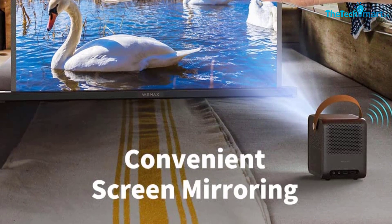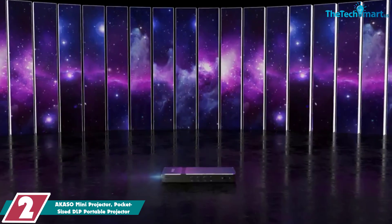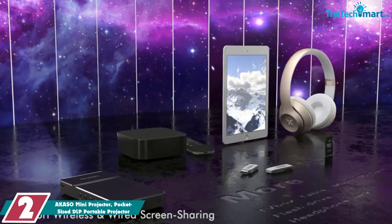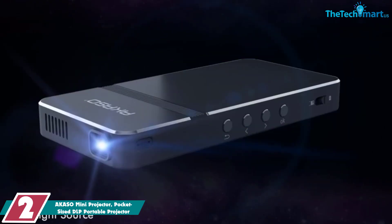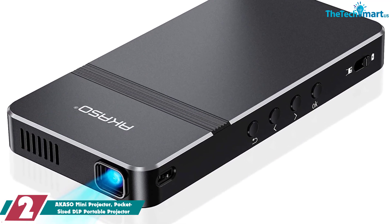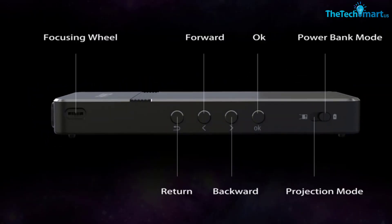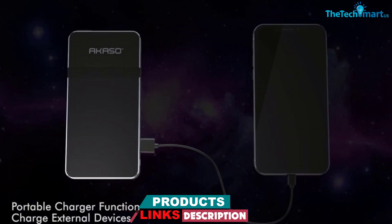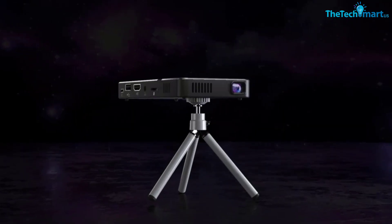At number two we have the Acasso Mini Pocket-Sized DLP Portable Projector. It is very small but offers a huge screen display of up to 120 inches. You can easily make adjustments for better viewing even at a distance. It isn't very bright so a dimmer environment will give a clearer visual display. The LED bulb lamp life is rated for 30,000 hours — nearly three to five years. The sound quality is good and can be improved by connecting JBL speakers via aux and Bluetooth.